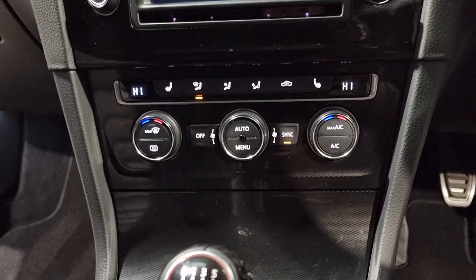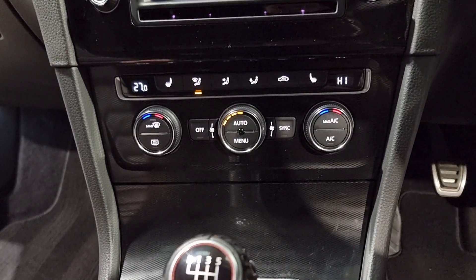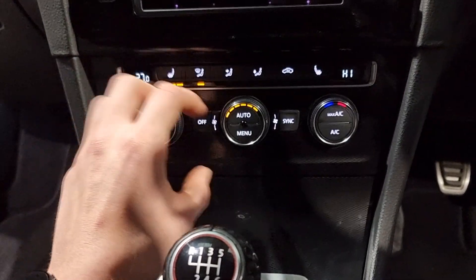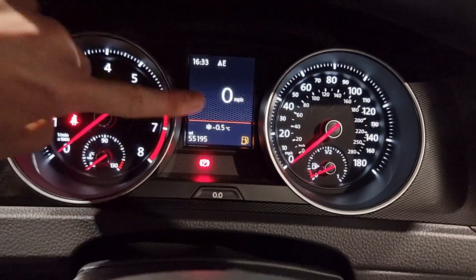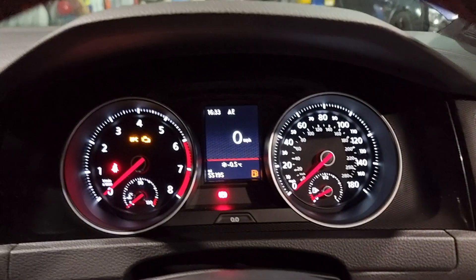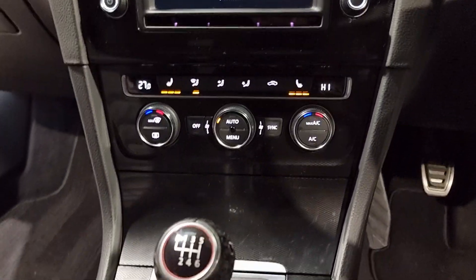A little further down you've got your dual climate control, meaning the driver and passenger can have slightly different temperatures to make sure everyone's comfortable. You've also got heated seats with three different heat settings - brilliant features, especially when it's minus 5 degrees outside. Really really cold today, so those heated seats are coming in handy.